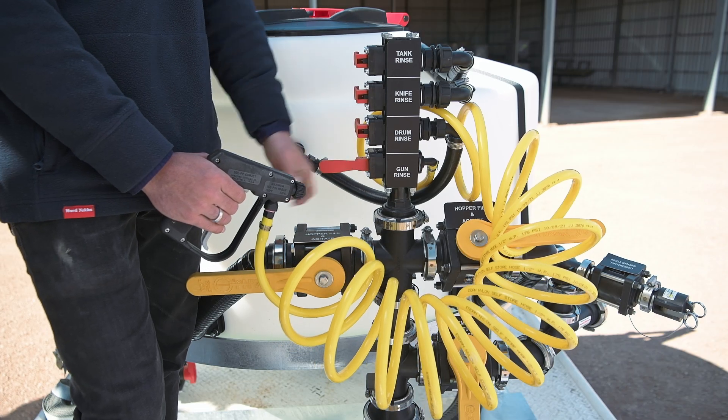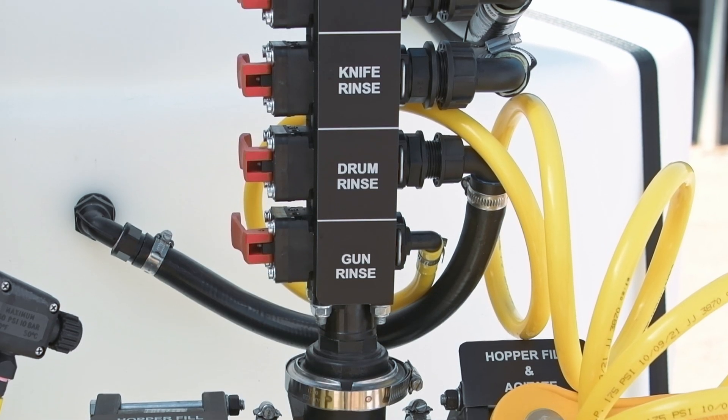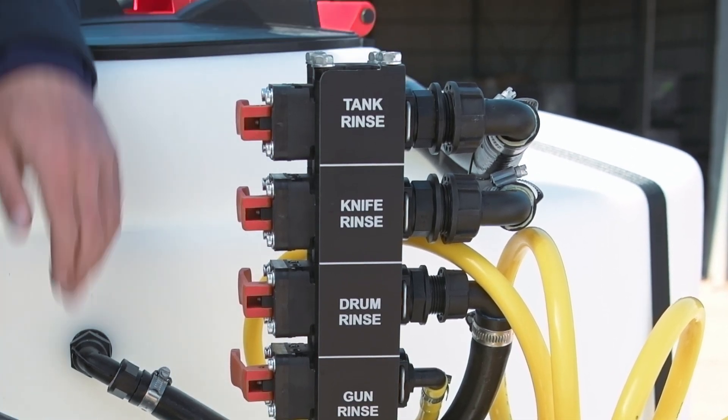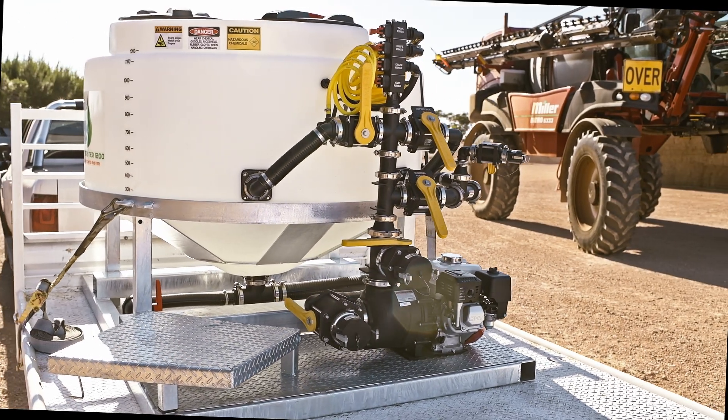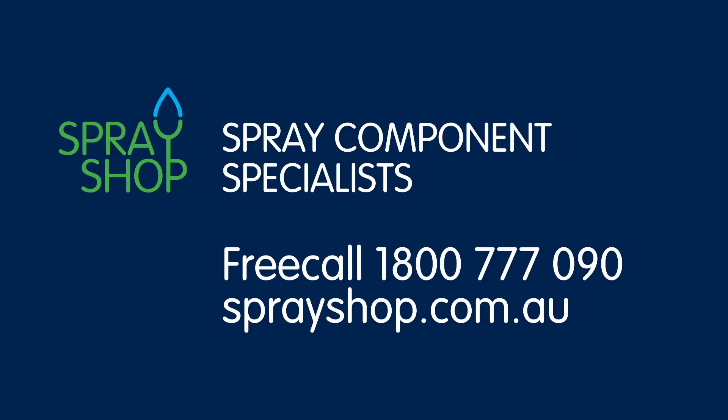The latest Batchmaster 1200 features a wash-down gun and operations tower. All taps are now labelled. Spray Shop's Batchmaster 1200 will streamline your chemical handling. Call 1-800-777-090.